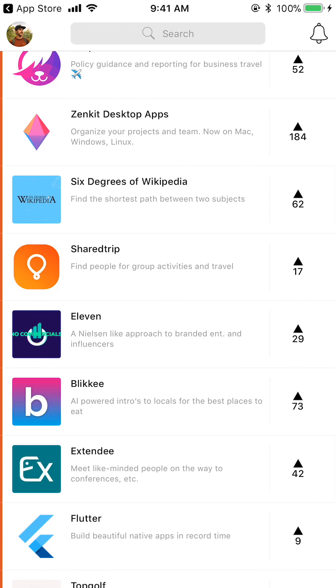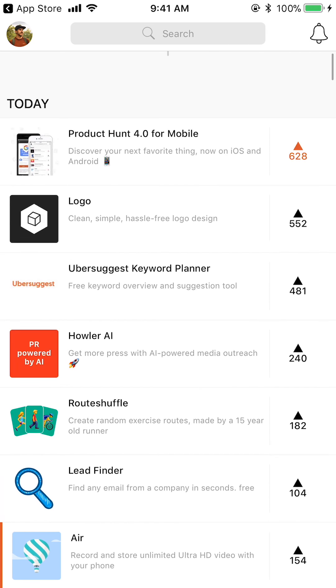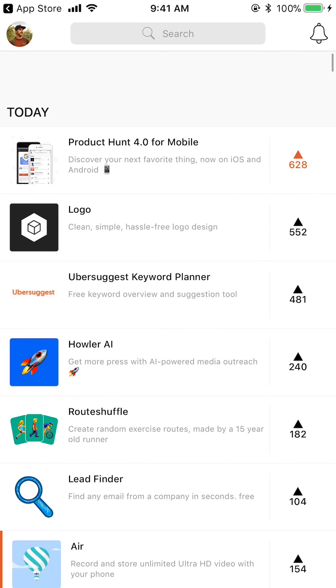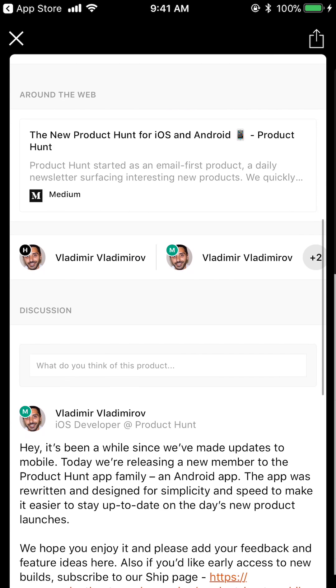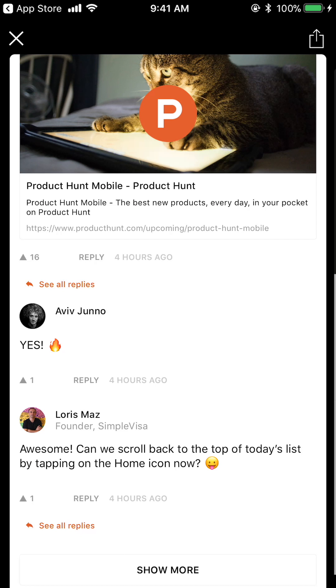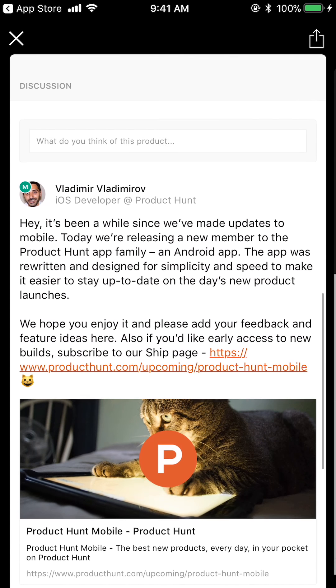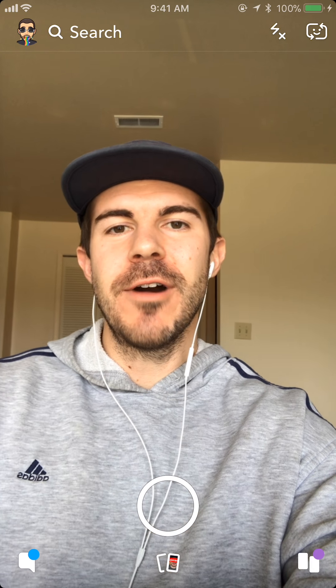That's pretty much it for the Product Hunt mobile app. Some pros and cons: I like that you can use it on mobile, but I personally prefer the web experience — I like having the different sections and additional profile information. From a design standpoint it's pretty clean, but it's lacking hierarchy, especially on detail pages with the title. There's a lot of white space, not many lines dividing up the content — it all kind of seems like it's floating and gets jumbled together. That might be more of a personal preference, but there it is — Product Hunt 4.0 for mobile.